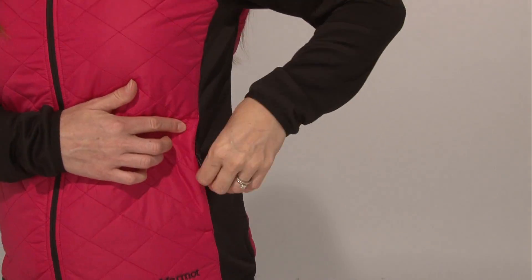It has a fleece-lined collar for added comfort and warmth, and zipper-secured pockets.